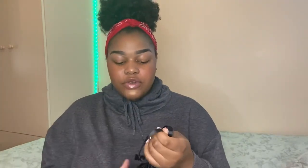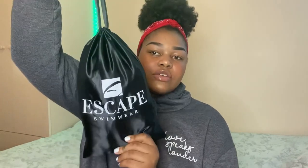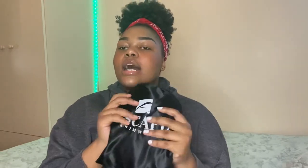Let's dive right into the video — we're going to start with the packaging. Escape Swimwear sent me three different swimsuits and they arrived packaged in these little bags, which are really cute and useful because you can reuse them to repackage your swimsuit and bring it wherever you're going to swim.